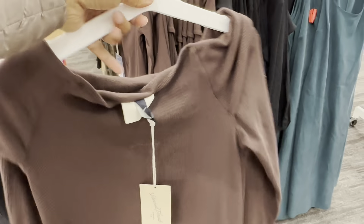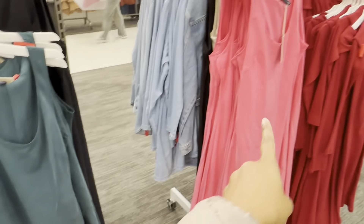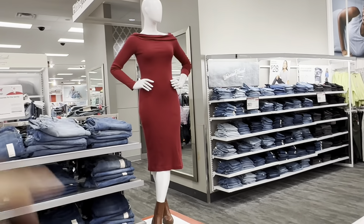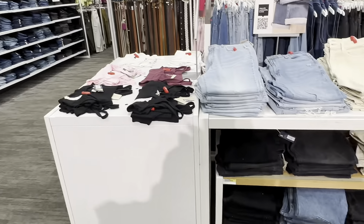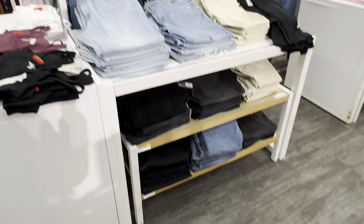This dress is off the shoulders — they also have it in black and a green type similar to the pink one. That's what the off-the-shoulder dress looks like. They also have some more tank tops and denim jeans.